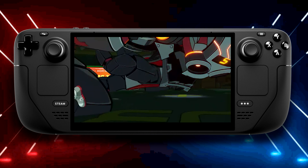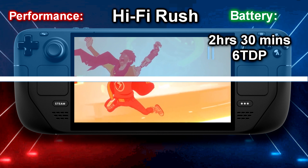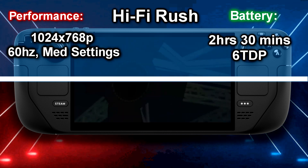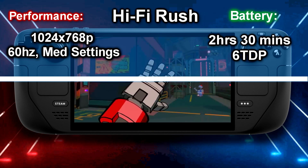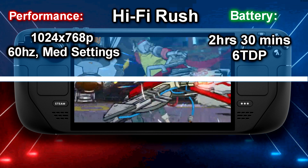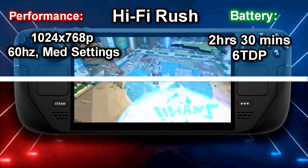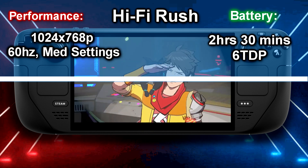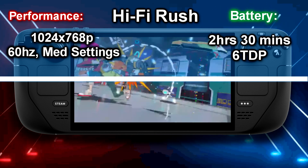The first game is Hi-Fi Rush. I managed to get two hours and 30 minutes with this title. I set the TDP to 6 and the resolution at 1024 by 768p with borderless full screen mode, and the FPS was set to 60Hz with mostly medium settings. Hitting 40Hz for Hi-Fi Rush is very important — this is a rhythm-based game so your timing is everything. At 30fps the game doesn't play as well, especially when timing beats, so 40Hz is critical with this title.